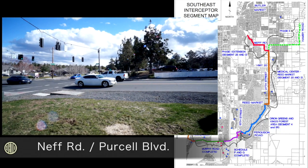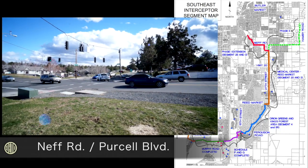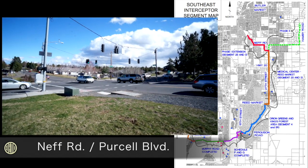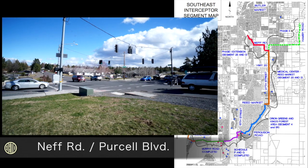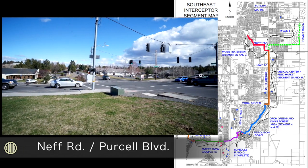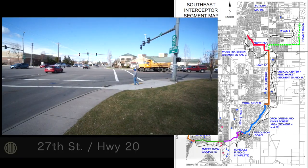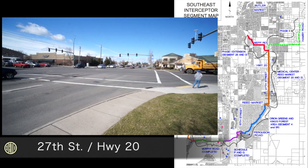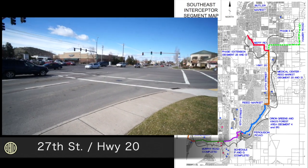By the end of this year, we will also be beginning construction at Medical Center Drive that will head to Neff Road, will go west on Neff Road to Purcell, and then north on Purcell. That work will also be happening at the same time that the 27th Street work will be under construction, so it will be a difficult traffic pattern on the east side of town through 2017.